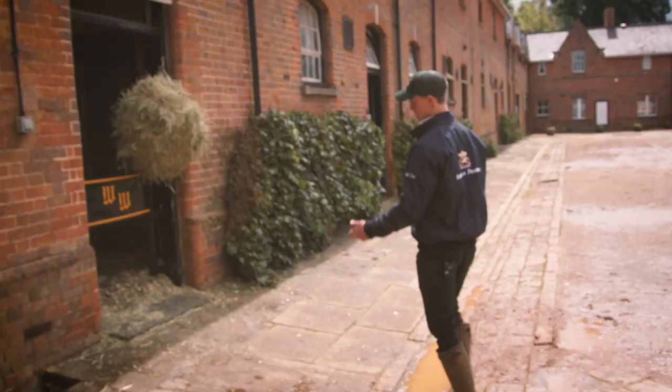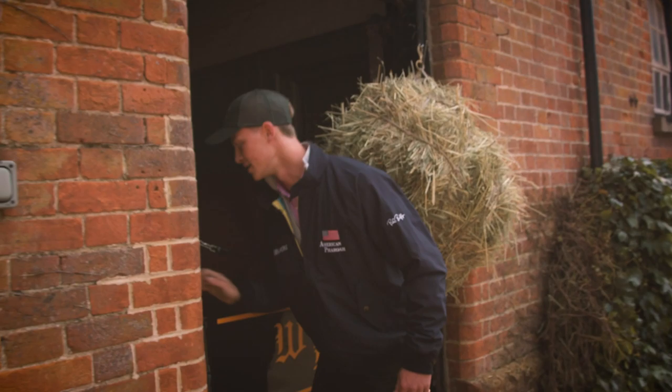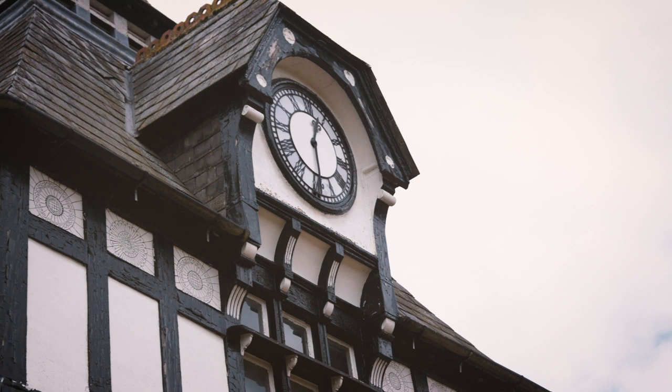We've got our American horses here, so we're using webbings. This is the American way of doing it. And if you have a little peek in here, you'll see internally all of these stables have doors too.